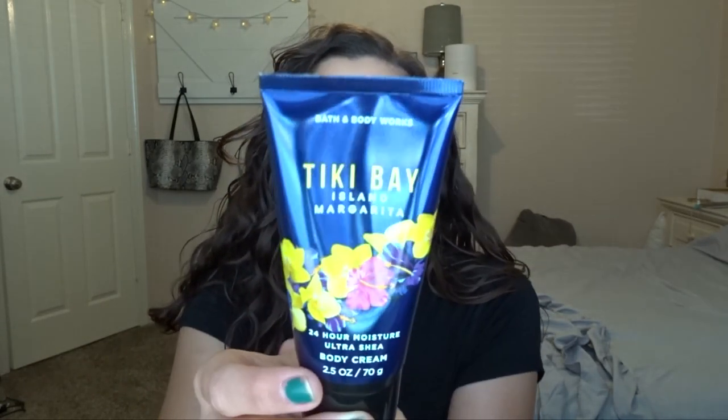I'm also putting in a mini body cream — Tiki Bay Island Margarita from last year — in case I finish up Pink Velvet Cupcake or want something summery. The notes are sweet mandarin, island mango, and sea salt. Starting at 2.2 ounces. I got this during summer SAS and brought it on vacation, used a little bit and then forgot about it. I was planning to keep it for vacation, but I'm concerned it's going to turn, so I'm just going to go ahead and use it. It smells really good — exactly like the notes say, a really nice summery scent.